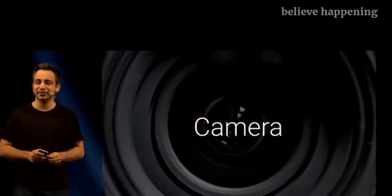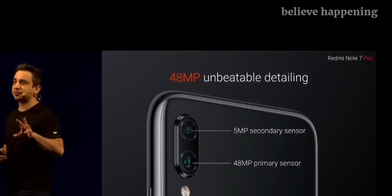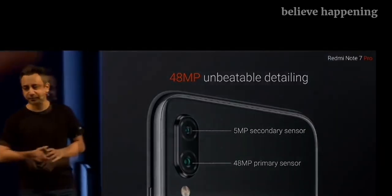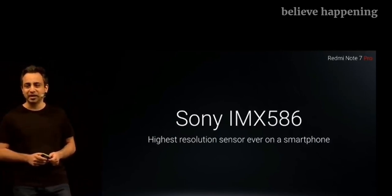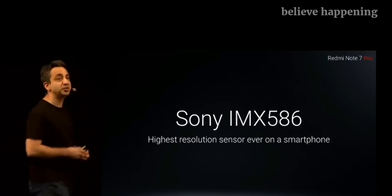The camera on the Note 7 Pro is a combination of a 48 megapixel primary camera, along with a 5 megapixel depth sensor for amazing portrait shots. We've decided to use the highest resolution sensor available on any smartphone, period. It is an absolutely amazing sensor — it changes mobile photography forever, and of course it is there on your Redmi Note 7 Pro.